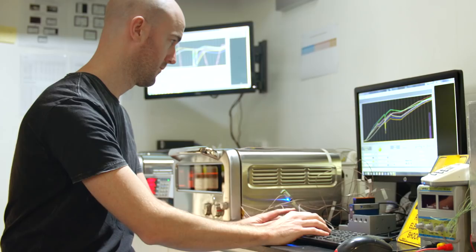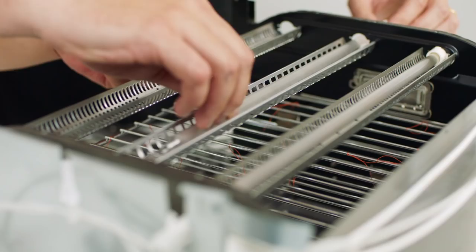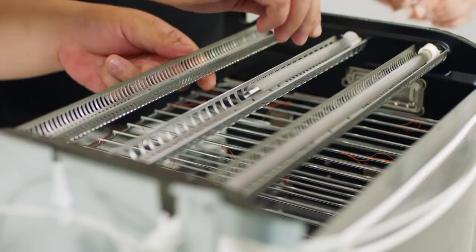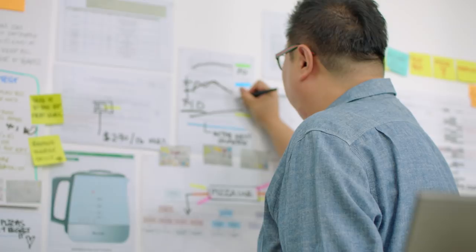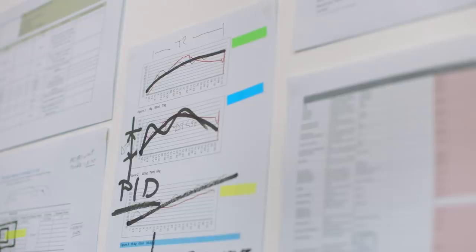The Element IQ system works in combination with the hardware and the software. The hardware consists of the heating elements and how each of the heating elements are individually calibrated to a different power or density. So you get one heating element with different sections providing different types of energy. Then you've got PID, which is a software aspect of the Element IQ system, which consistently monitors the environment and adjusts the power output so that it knows where to shift the power to create this ultimate cooking environment.